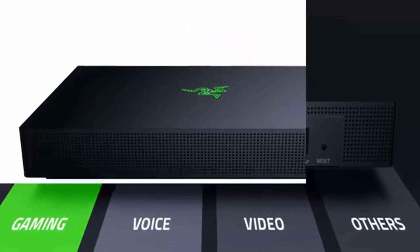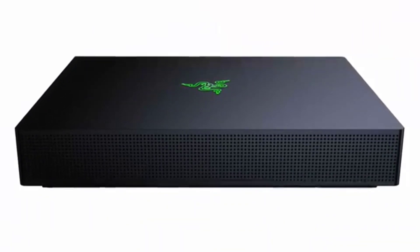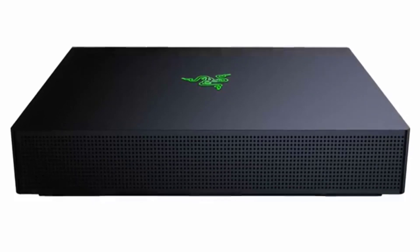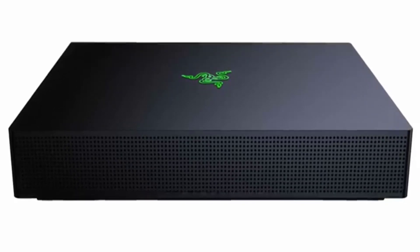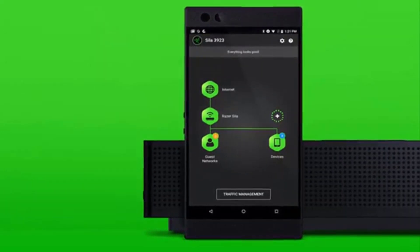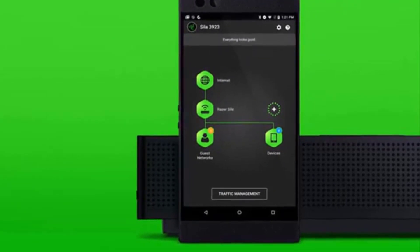an AC3000 IEEE 802.11 tri-band Wi-Fi (a/b/g/n/ac) that allows speeds of up to 400 Mbps on the 802.11n network and up to 1,735 plus 866 Mbps on the 802.11ac network. This is made possible thanks to nine internal antennas.